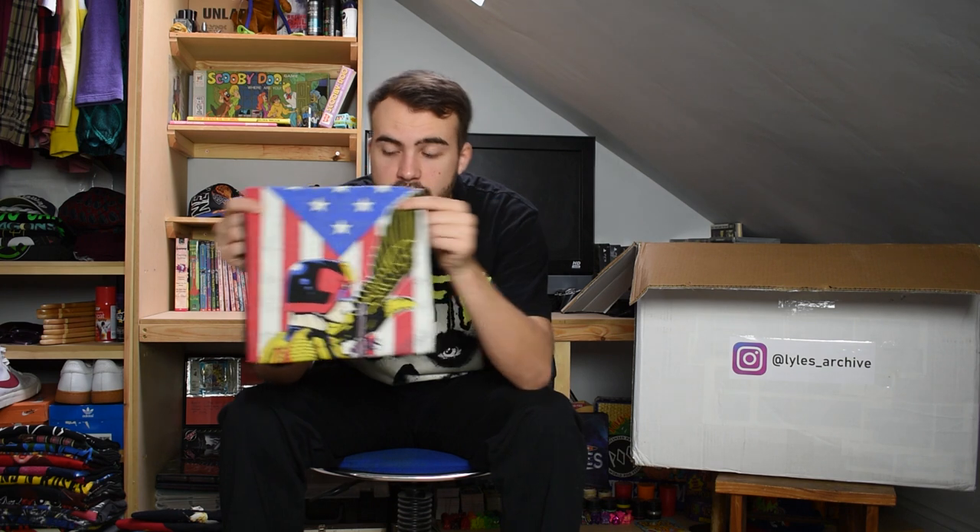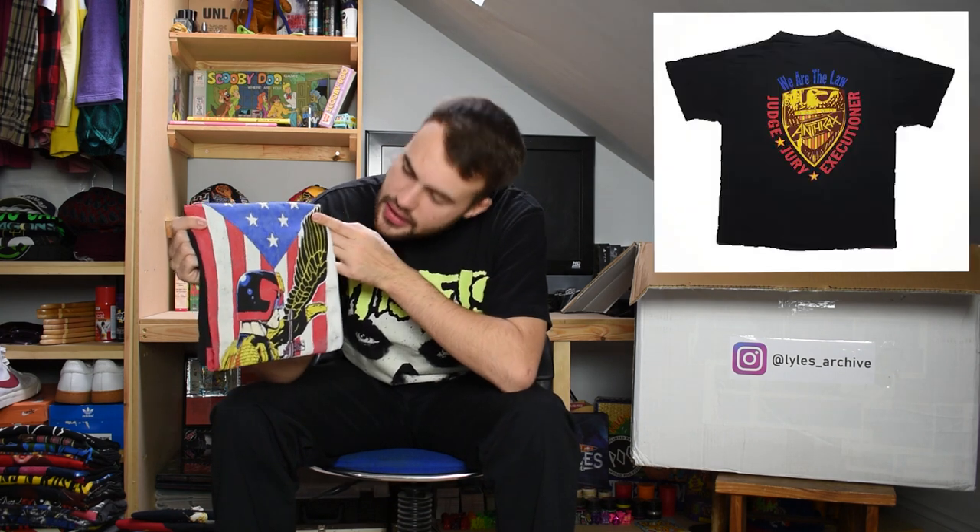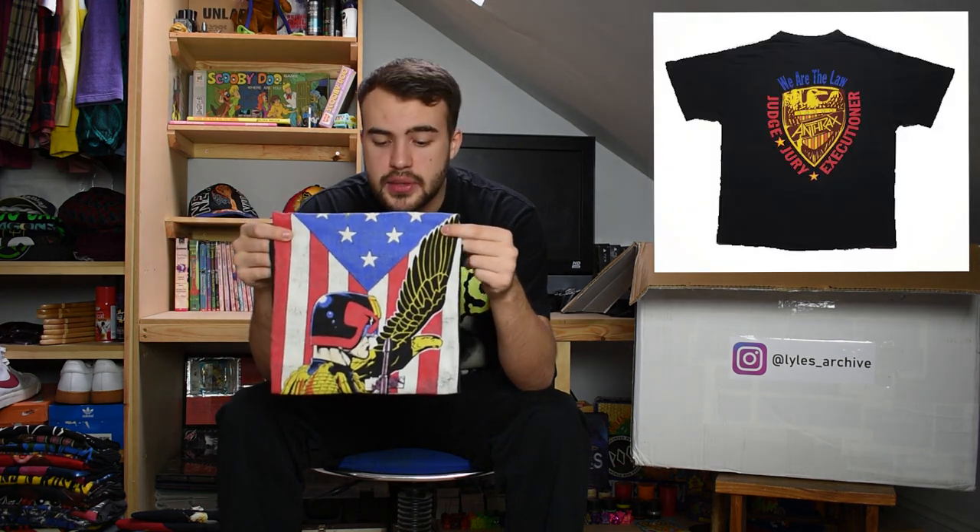Next up we have an Anthrax t-shirt, also on an XL Brockham tag. It says Anthrax in yellow and has a Judge Dredd-looking character with the USA flag in the background. Lovely fade to this one. I do forget the date on this one but it's a really strong graphic. Anthrax, a classic band.